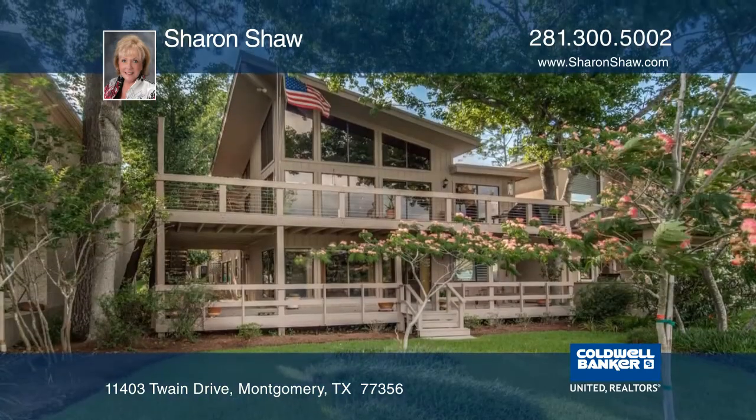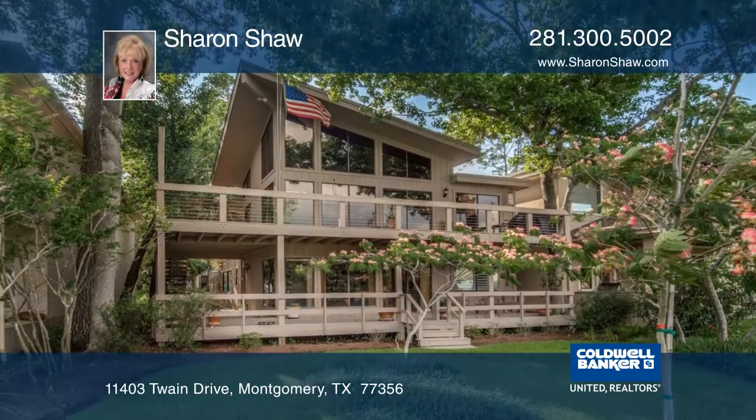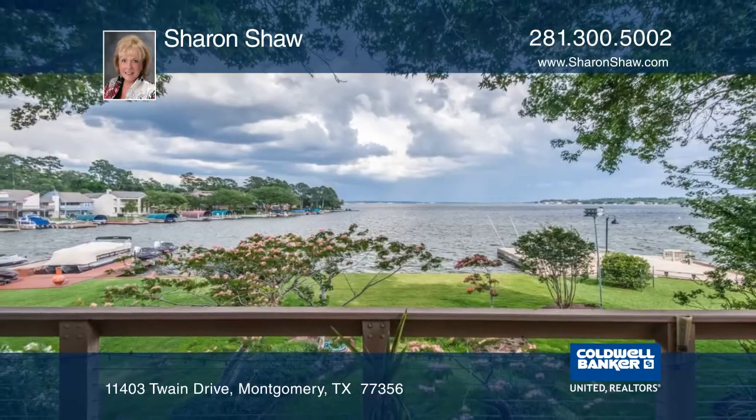The galley kitchen has new appliances, new cabinets, and silestone countertops. See everything in person with Sharon Shaw.